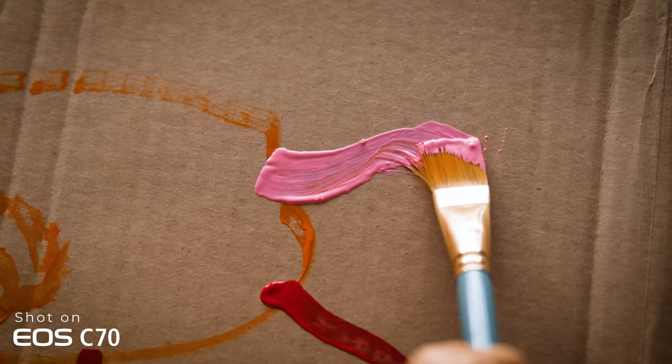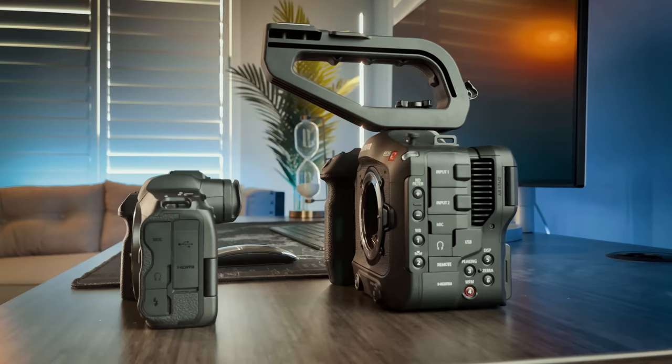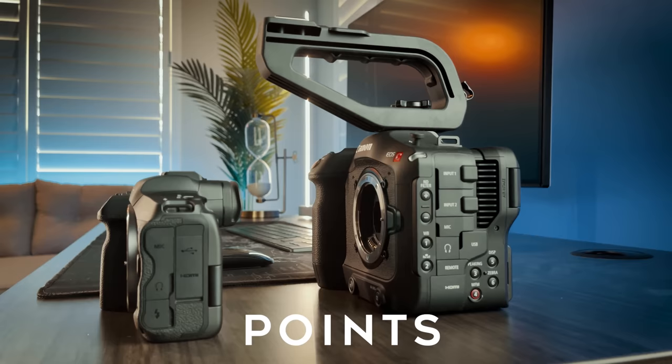This is not sponsored. After having used the C70 for a few weeks now, I wanted to give you my thoughts on how it stacks up to the R5, what I like and don't like about each, and which one I'll be using most moving forward — and hopefully help you decide which camera is right for you to buy.